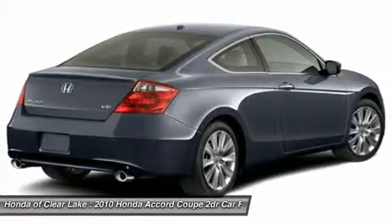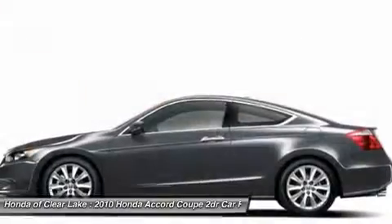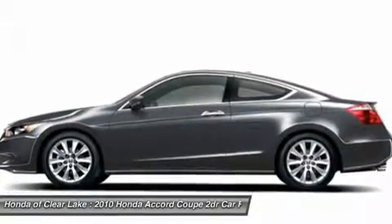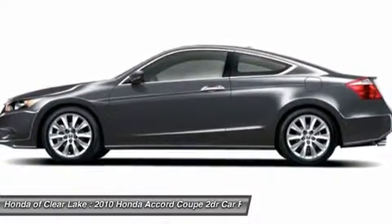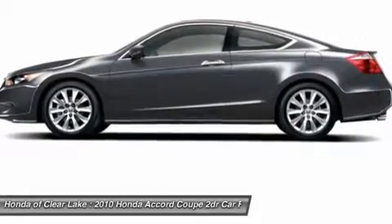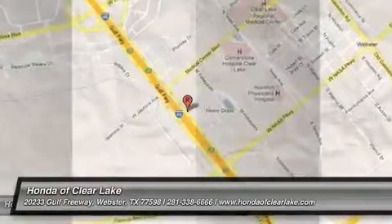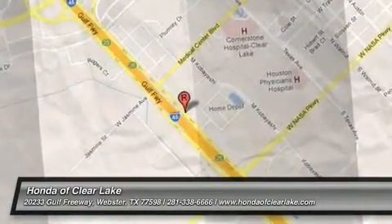New Car Test Drive called it big on efficiency, whether that means getting the most power and range from a gallon of gas, delivering the most interior space for the exterior dimensions, or providing the smoothest, quietest ride and highest level of crash protection with the least weight. — New Car Test Drive.